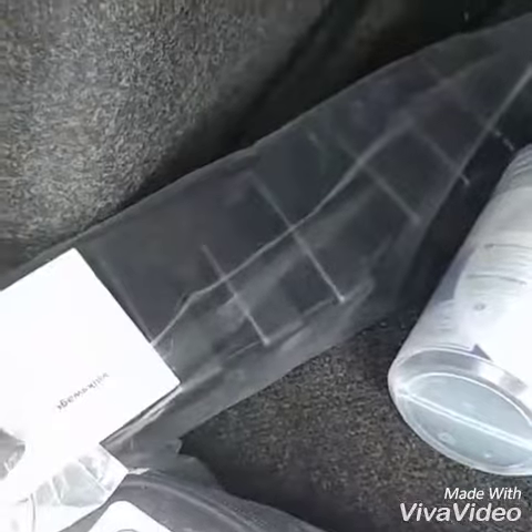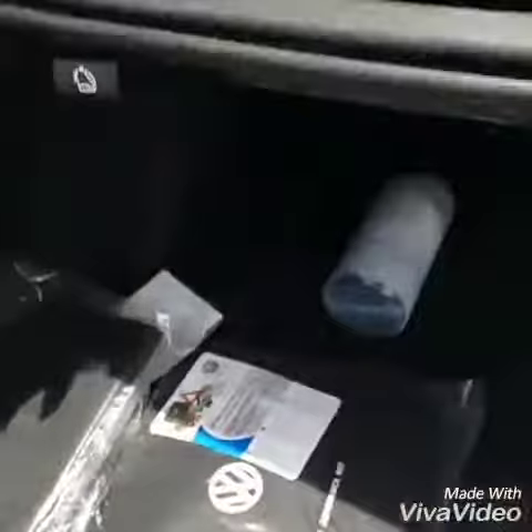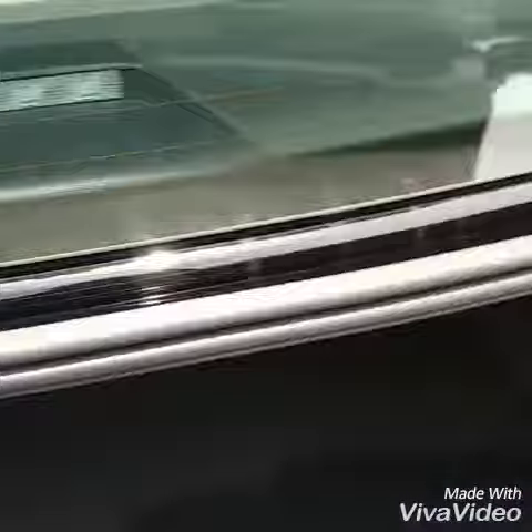A cargo mat and also Velcro blocks to keep stuff from moving around. 60/40 split seats to bring the seats down.